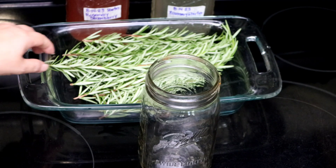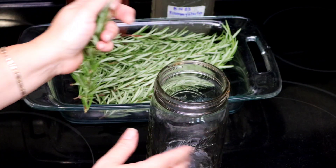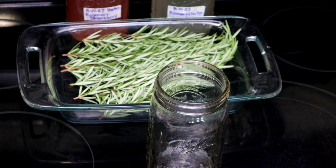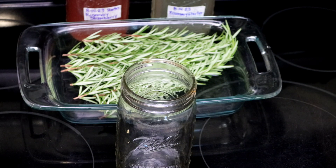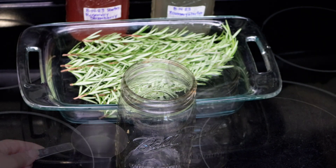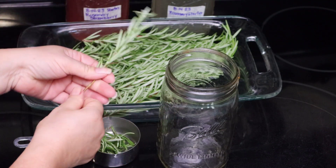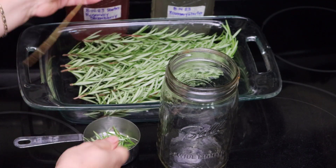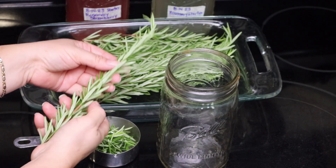Moving right along, let's go ahead and make the rosemary fermentation starter. Just for the sake of the video, because I like to give you guys a complete recipe, I'm going to be using a measuring cup — but you can pretty much eyeball it. I'm going to strip about a half a cup of fresh rosemary. Smells so good.